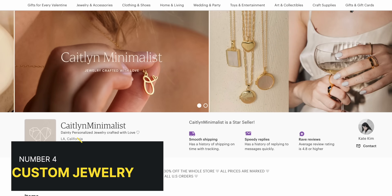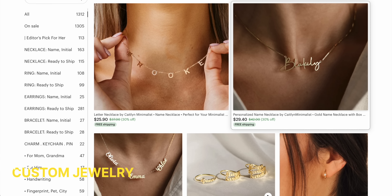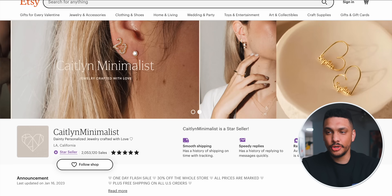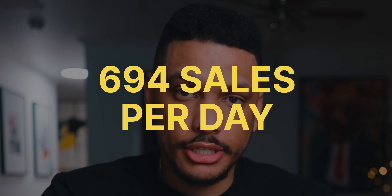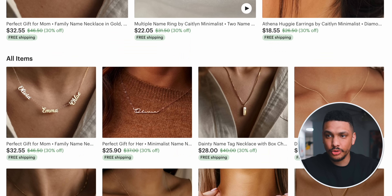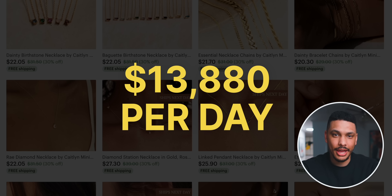I discovered this shop on Etsy called Caitlin Minimalist. She sells a lot of custom jewelry, including her most popular item, which is a personalized name necklace. I did some quick math using her total number of sales, which is over 2 million, and how long the shop's been open since 2014. Dividing total sales by days open, she's averaging about 694 sales per day. With the average price around $20, we can estimate she's making about $13,880 per day.